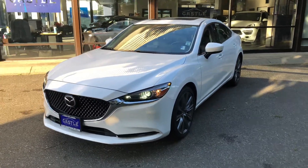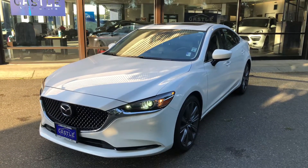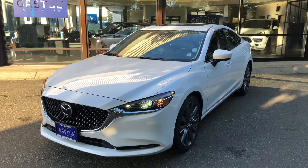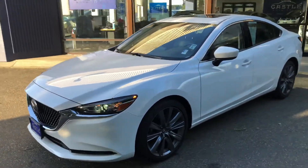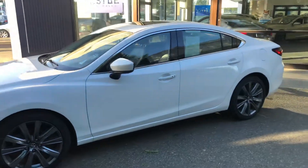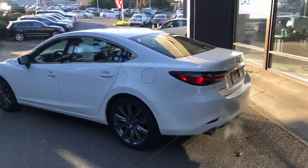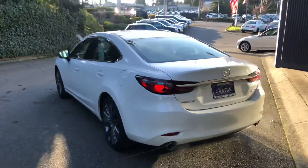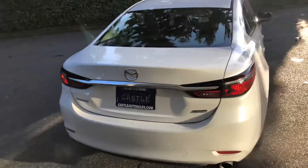Hello, this is Jesus with Castle Auto Sales making a quick walk-around video on our beautiful 2019 Mazda Grand Touring. This car is in excellent shape, runs and drives really good. No scratches, dinks, or any damage under paint or the body. This car almost smells like new and it drives like a brand new car.